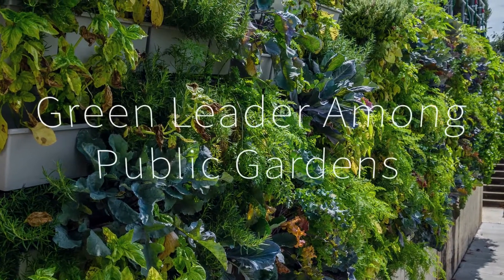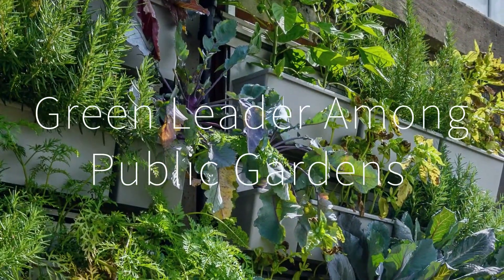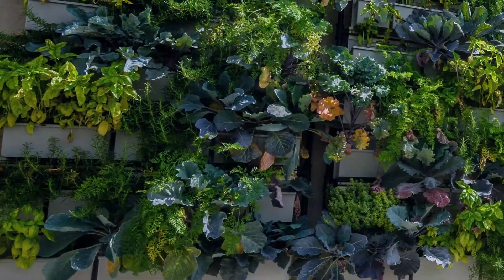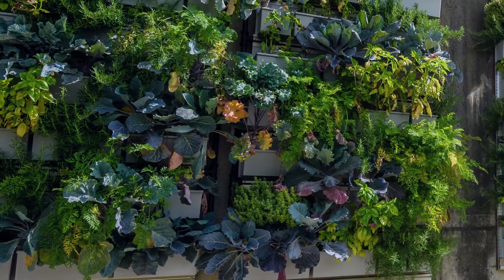Today, the conservatory is a green leader among public gardens, widely recognized for its leadership and commitment to sustainability, including environmental conservation, renewable energy, green building design, and healthy living.